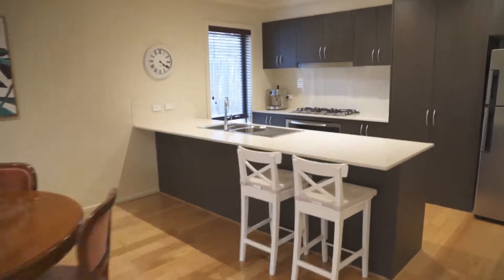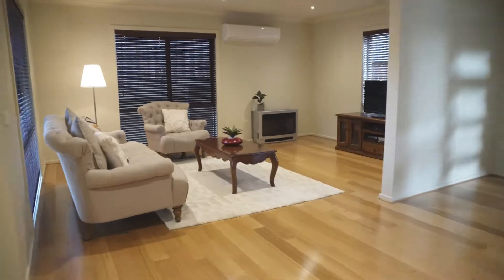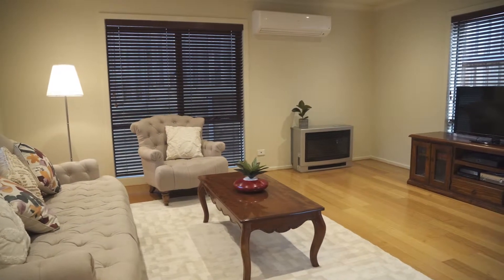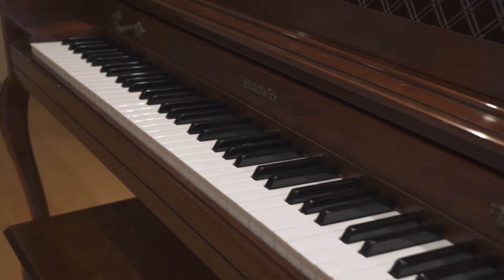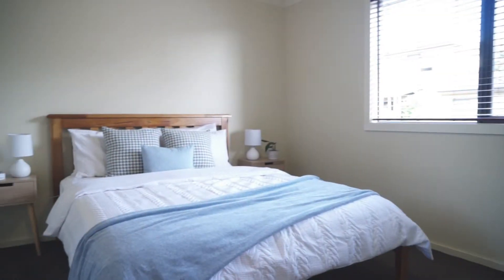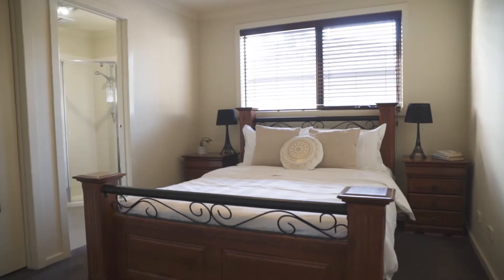One of many features of this beautiful home is the cleverly conceived floor plan, where spacious family dining and lounge areas are overlooked by a centerpiece kitchen. Upstairs, a sunny open retreat is flanked by two beautiful master bedrooms, each with its own ensuite.